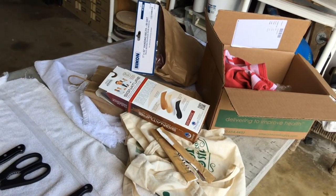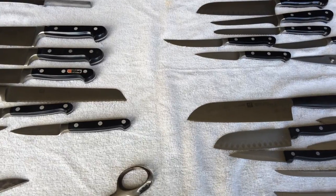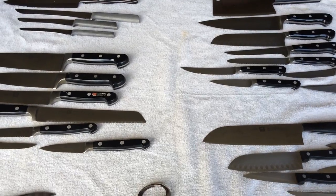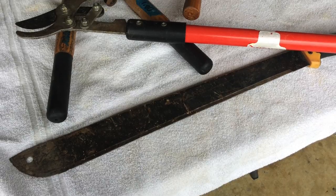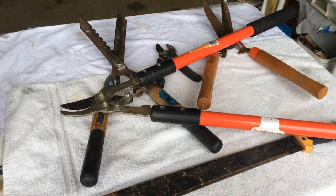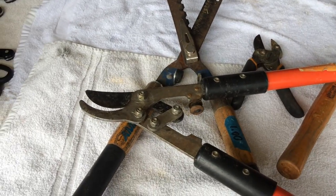Look at all those boxes. When I'm not done — now I've got to go pick up some yard stuff. Tuesday is shaping up to be a nice knife day. This is the last of it. We got two hedge trimmers, a pruner, and a lopper.